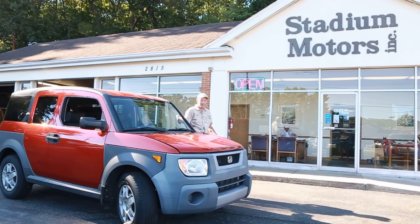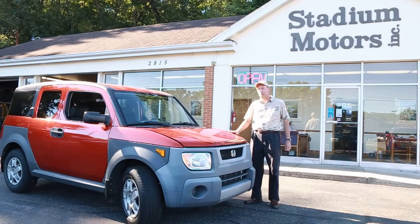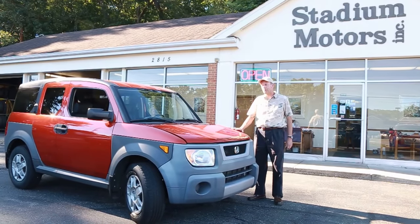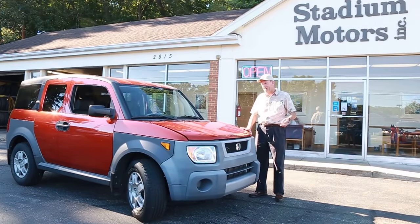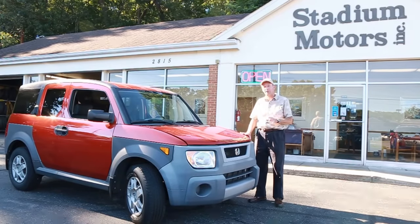Hi, Mike Johnson for Stadium Motors. What we have here today is a 2005 Honda Element LX, one-owner car with 251,000 miles on it. Yeah, imagine that — a 2.4 liter automatic front-wheel drive vehicle for $49.95.